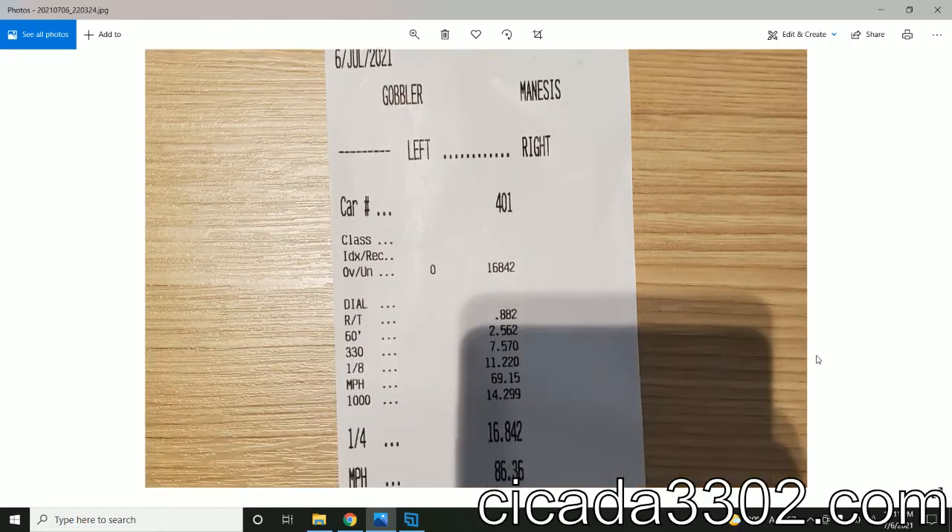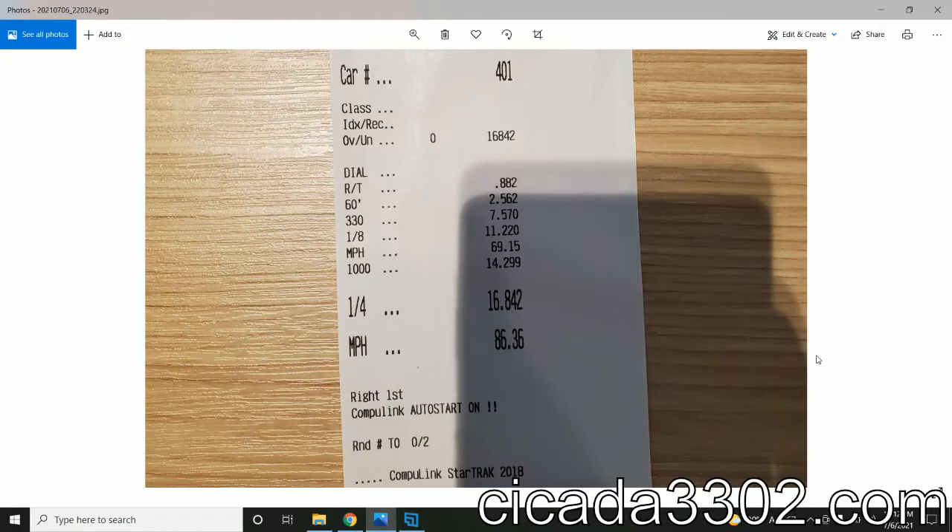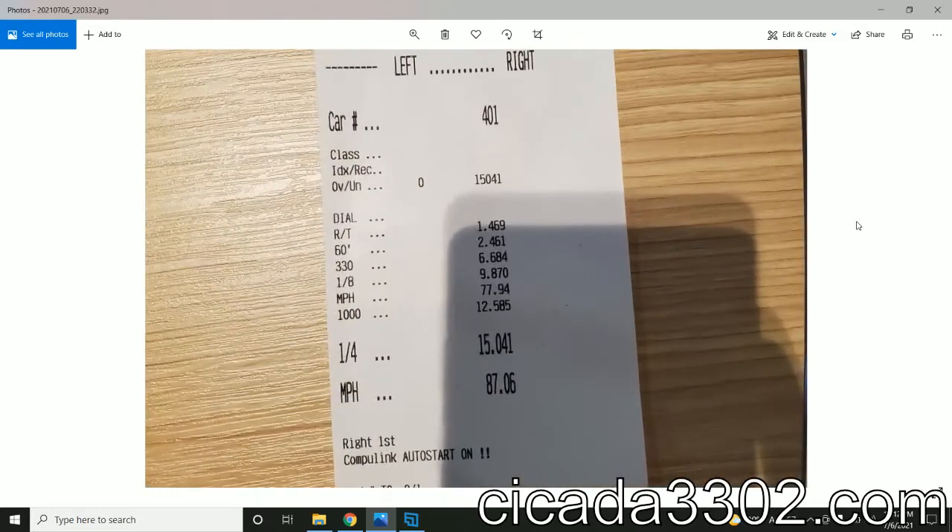Great Lakes Dragway — it's a real one, verified. Car number 401. The first ticket shows they did 86 miles an hour — that's what they clocked — meaning they did an eighth of a mile in 11 seconds. The second ticket, same car 401, shows 87 miles an hour, eighth of a mile in 9.8 seconds.